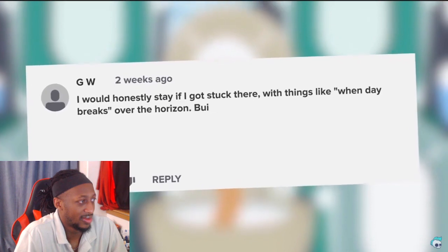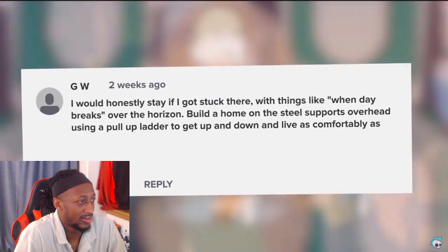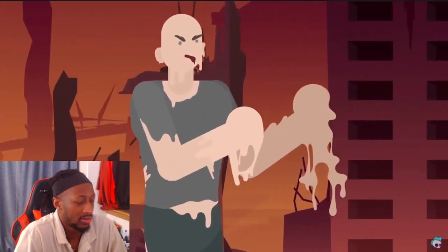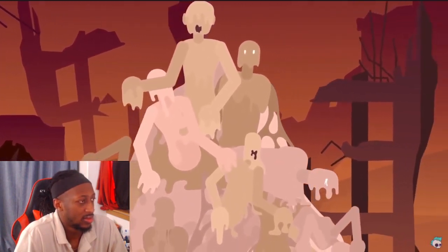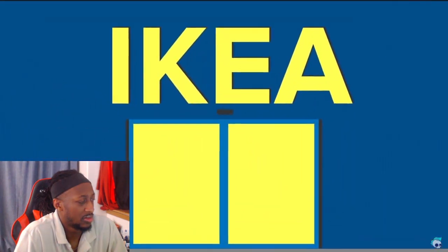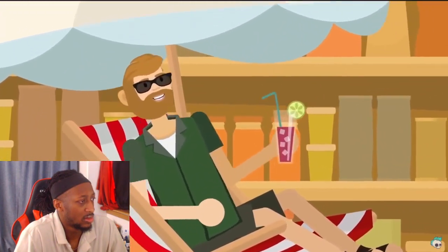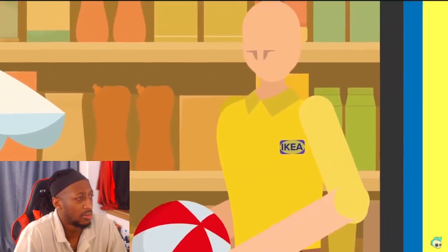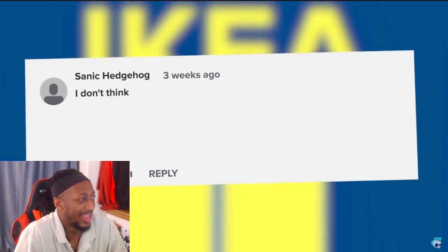GW said: 'I would honestly stay if I got stuck there. When day breaks over the horizon, build a home on the steel supports overhead using a pull-up ladder to get up and down and live as comfortably as possible.' This is a valid point — a number of horrific XK-class end-of-the-world scenarios like SCP-001, the dreaded When Day Breaks event, wouldn't actually affect the inside of the Infinite IKEA, seeing as its lights function as a kind of internal sun.